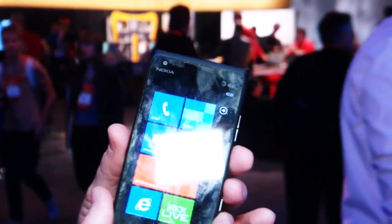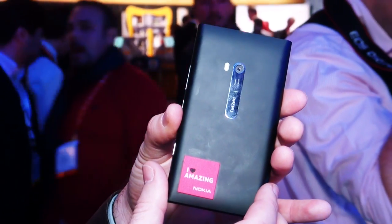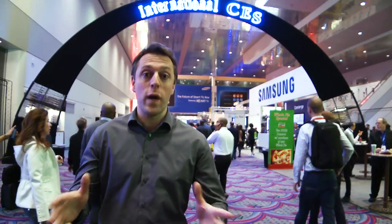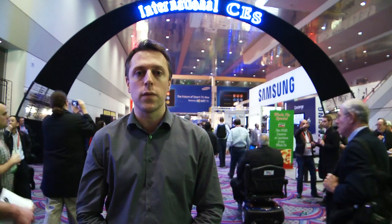Also on show at CES is the Nokia Lumia 900. However, it doesn't quite qualify for our list, as we don't expect it to come to the UK. So let us know which one of these handsets you like the most — just go to our website at which.co.uk/CES2012.